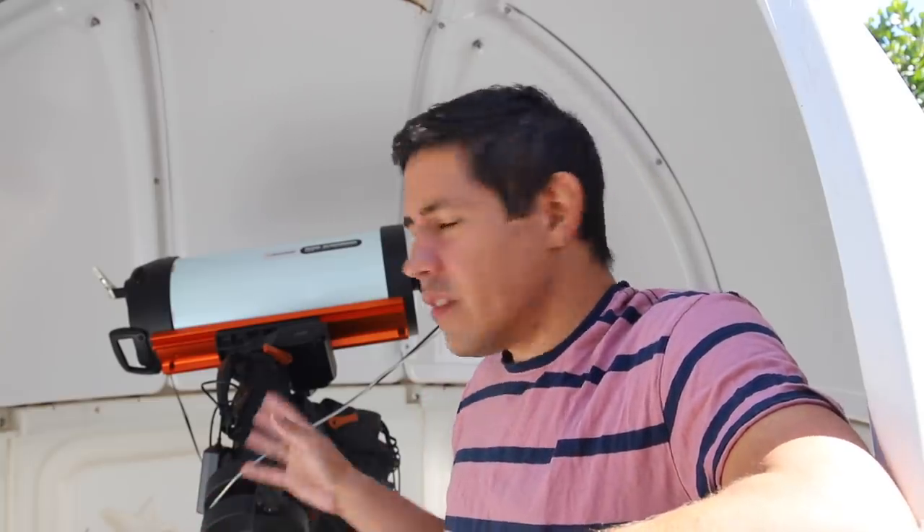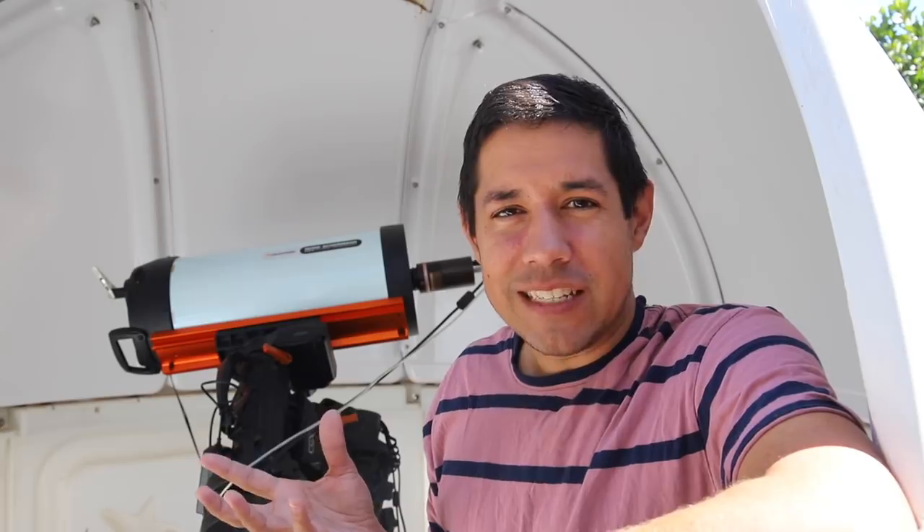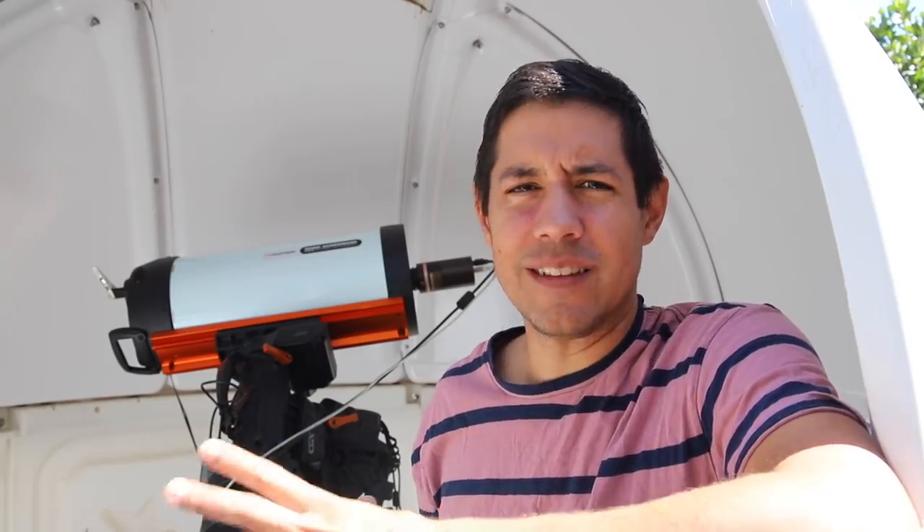I wanted to talk to you guys about mounts, because a lot of you have asked about the CGX and my experience with the CGX, and to be honest, I love it. It really changed my astrophotography. It's a super stable mount, it's steady, it can do long exposures, guided or unguided even. The only criticism I would have is that weird noise — the CGXs are known for screaming like banshees sometimes when they're slewing, and it's not always that way, but every now and then you get a bit of a squawk, which sounds horrible, but actually makes no difference to anything except maybe the peace and serenity of your neighbors.